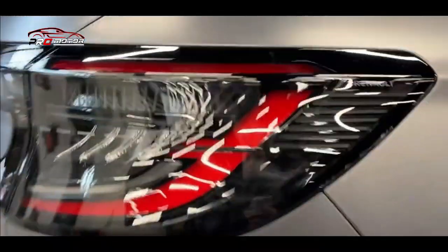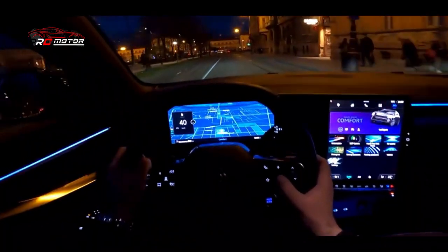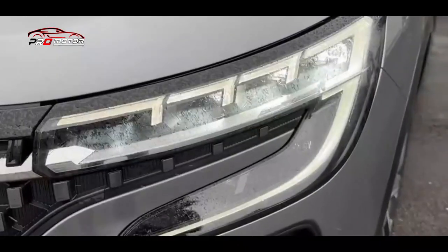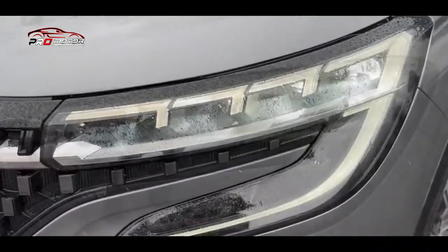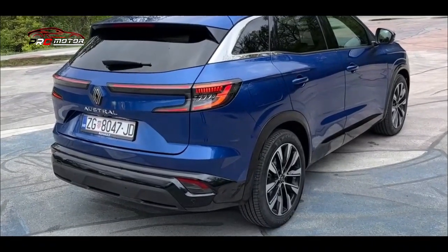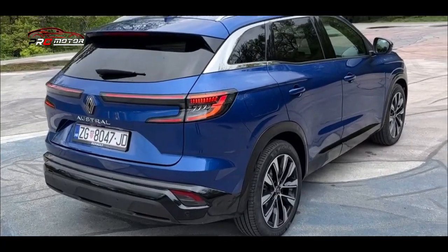Pertama untuk Renault, Austral 2023 meresmikan trim Esprit Alpine yang tampil lebih sporty. Trim ini menawarkan berbagai peningkatan gaya termasuk aksen hitam dan warna bodi satin eksklusif. Ada pula jahitan dan aksen biru untuk mempercantik kabin, bersama pedal aluminium dan kusen pintu berlogo Alpine. Meskipun sudah diresmikan, Renault Austral tidak akan dijual hingga kuartal keempat tahun ini.